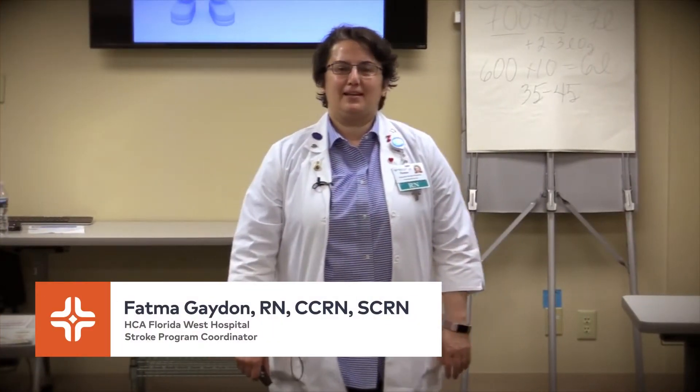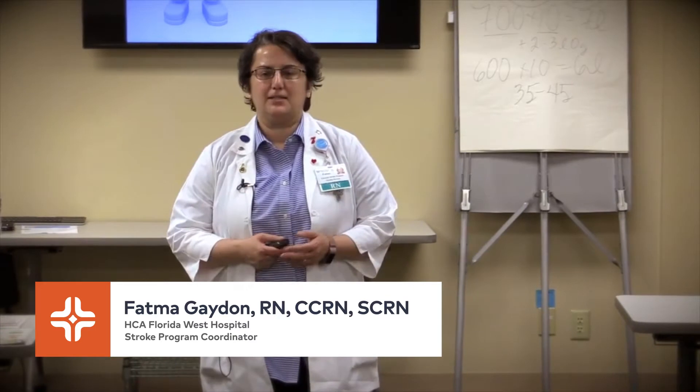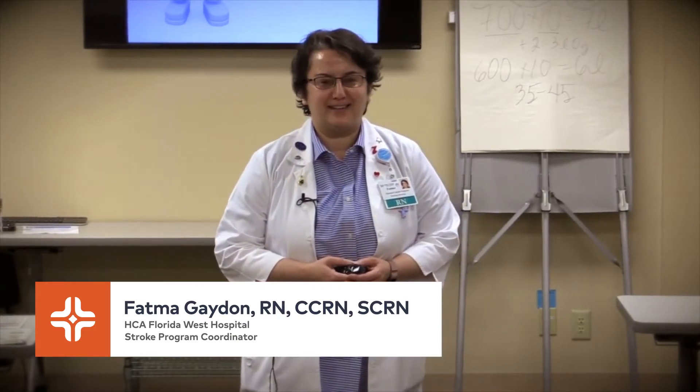Hello, everyone. My name is Fatma Gaydon. I'm your stroke coordinator here at West Florida Hospital. My background is that I've been working here at West Florida Hospital for 19 years. I'm a former cardiac nurse, now working as a stroke coordinator for the last five years.